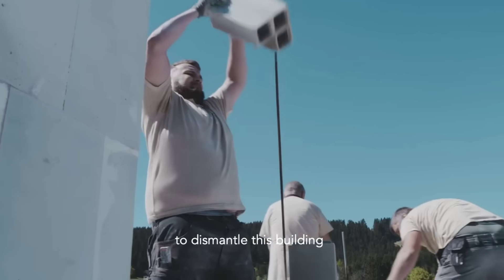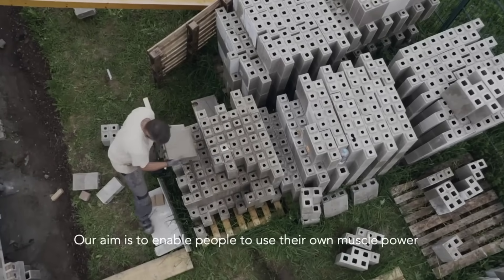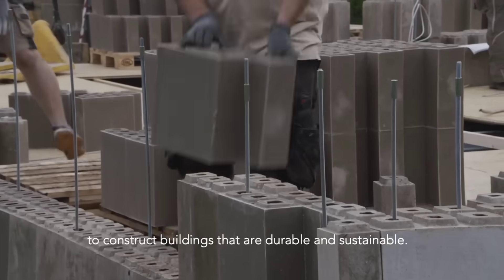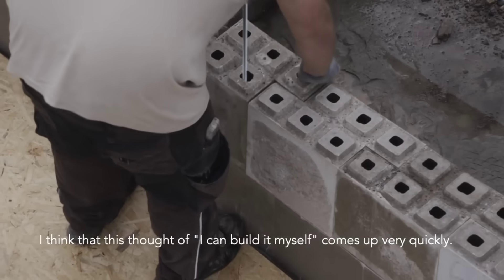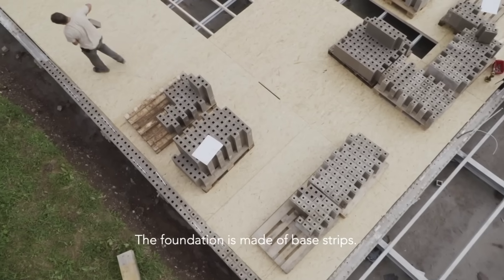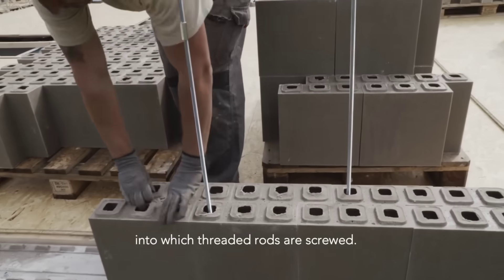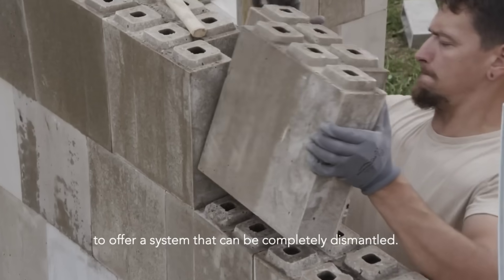Polycare blocks can be disassembled and reused, adding to their sustainability. They click together easily, much like a puzzle, which speeds up the construction process and reduces labor costs. Their durability and resistance to extreme weather conditions make them ideal for building in harsh environments. If you're looking for a resilient and sustainable building system, Polycare is a great choice.